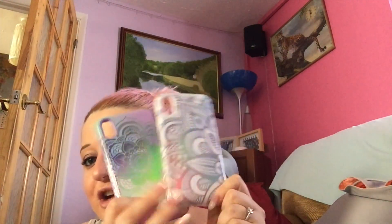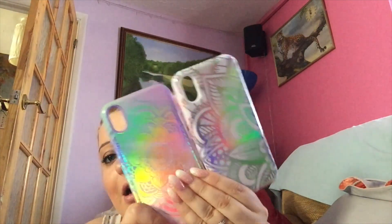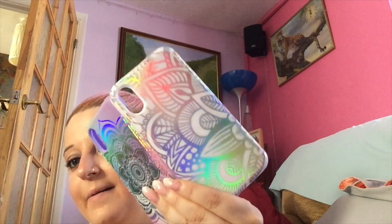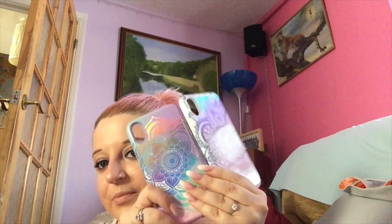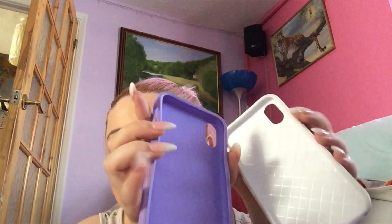I bought these next two from Claire's — one my friend got for me and one I bought myself. I'm showing them together because they're basically the same style, just different patterns. I love these kinds of cases because they make the phone feel bulky and I like chunky cases. Look how metallic they are! You can put a pop socket on them, and they're actually very protective — I've dropped my phone a few times in these and it's been fine.